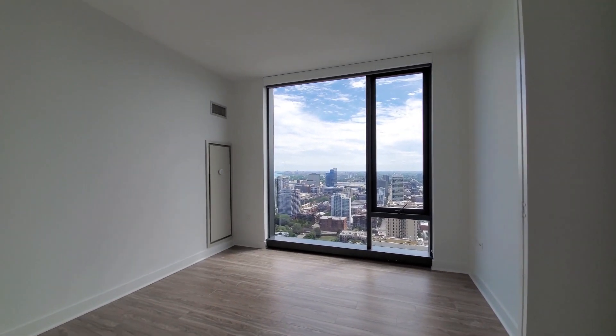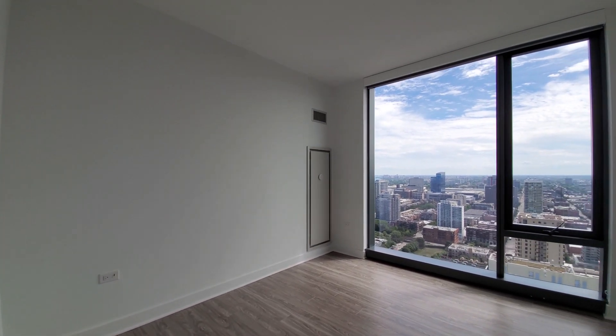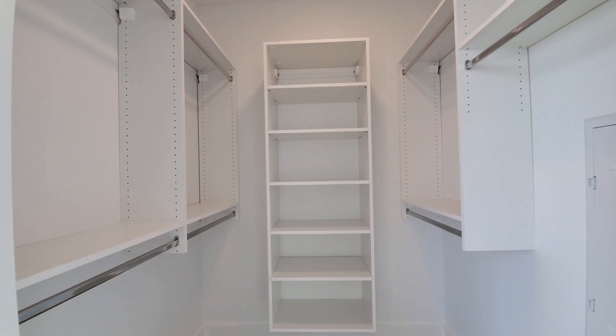Second bedroom. Space for a queen-size bed and nightstands, and a large walk-in closet.